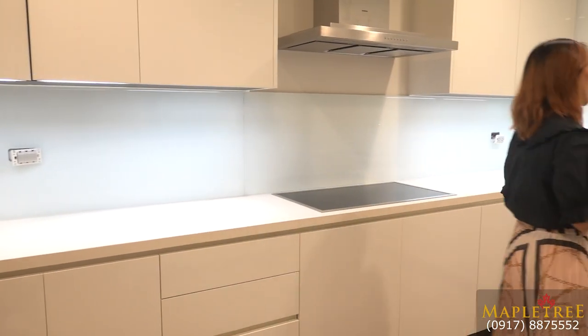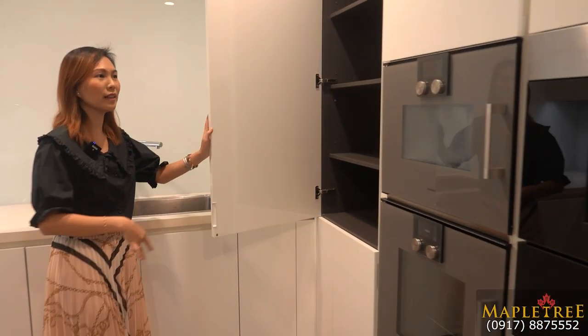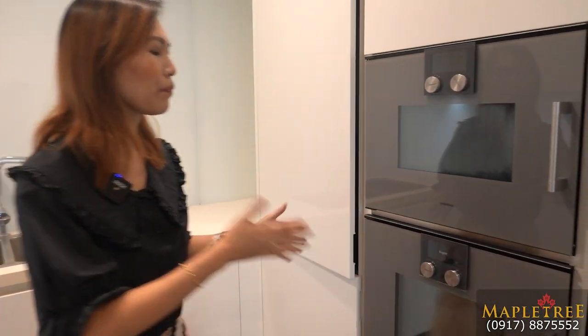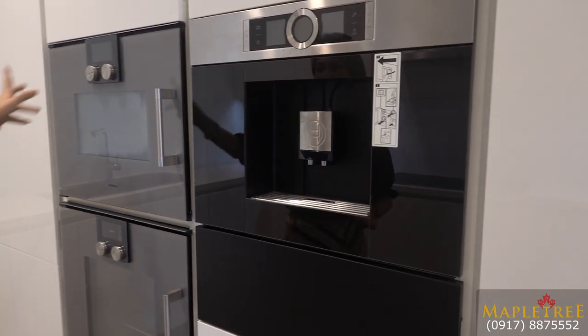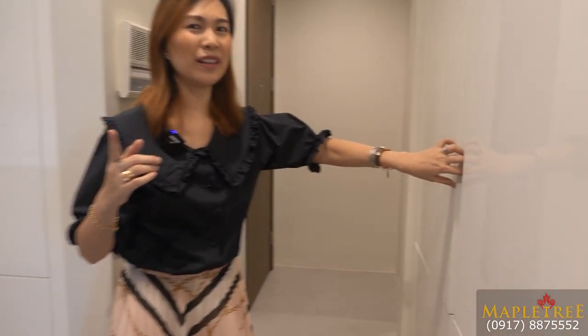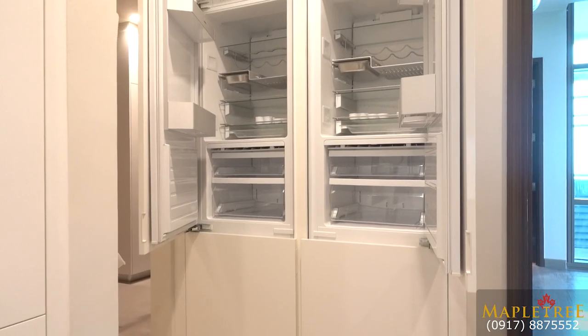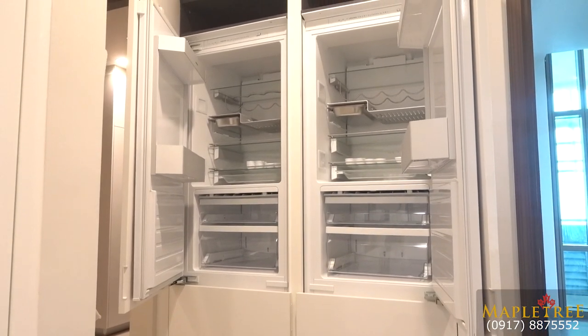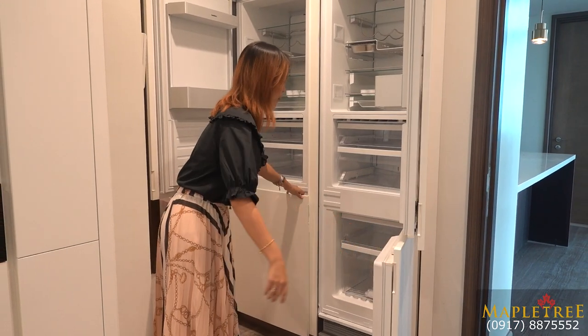You also have a pantry cabinet. And of course, your Gaggenau oven and your coffee maker on this side. Those are all built in and included. You're wondering where will I put my ref? You have a built-in refrigerator — it's also a very high-end brand, Gaggenau. You have more here for your freezer.